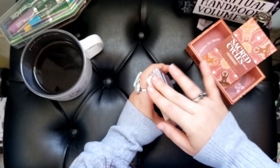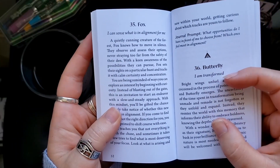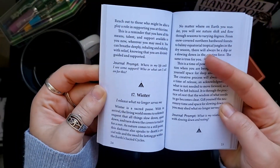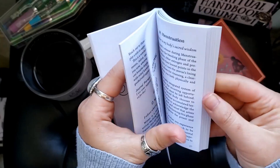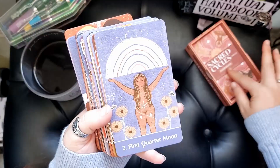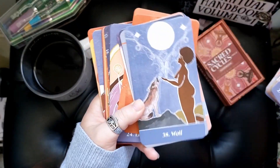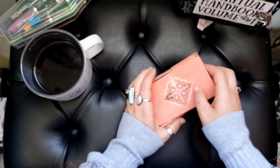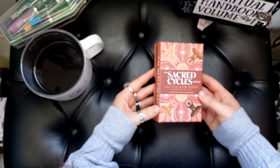That's the Sacred Cycles Oracle. The guidebook is really fun — it has a phrase, your message, and also a journal prompt. They're broken up by different sections, like the celestial moon section, the hormonal cycle, cycle of life, plants. It's just a really interesting little oracle deck, though not one I can read intuitively so much. One that's very nice if you want to actually take the time to read a little message for yourself. I was just pleasantly surprised and was nice to connect with this deck this season.